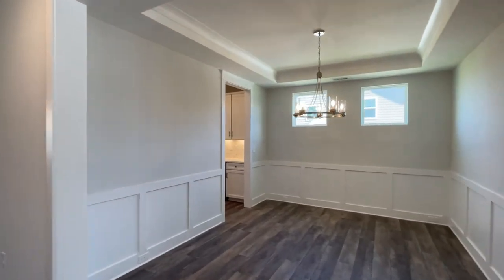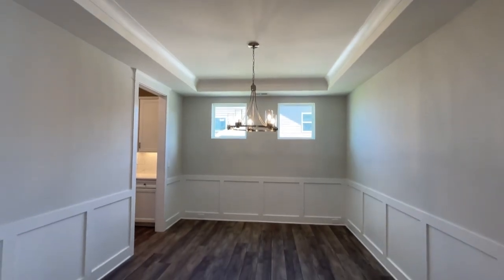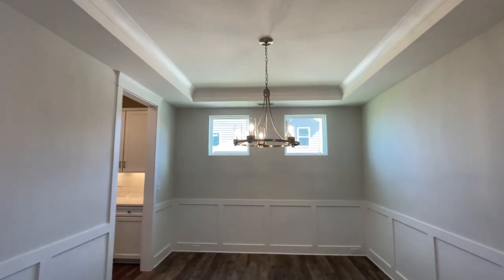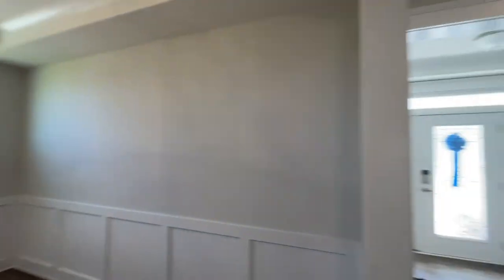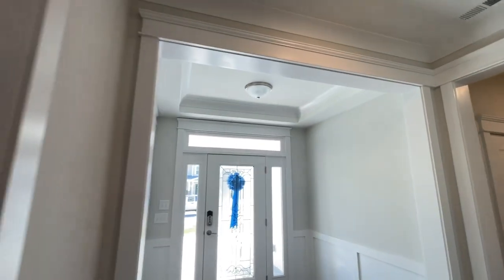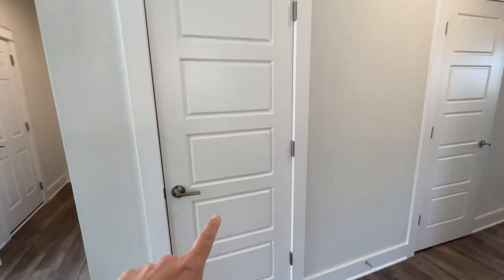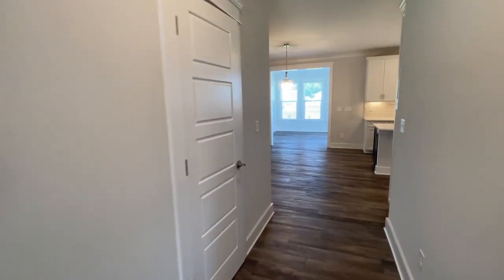Continuing further down the foyer we've got a formal dining room with the same beautiful craftsman trimmings and a tray ceiling. Great decorative windows. Speaking of trays, we also have a tray ceiling over there in the foyer space. Here we've got your coat closet and a half bath.